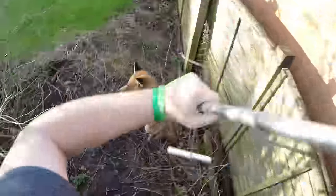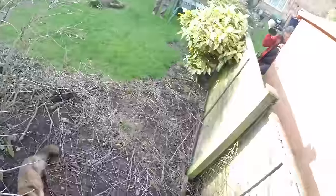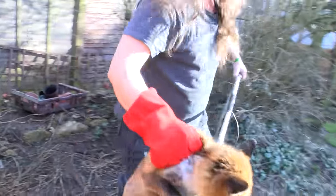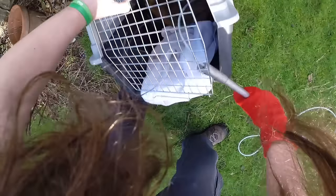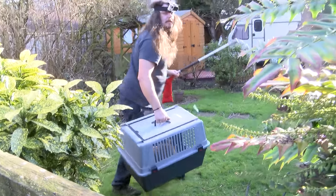Straight up and over. It's not tight. There we go — one fox caught. Let's see what's up with it.